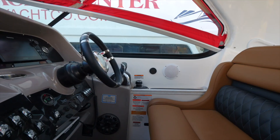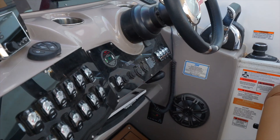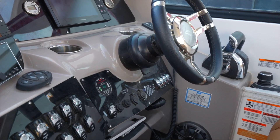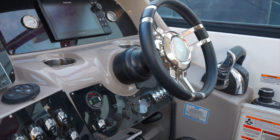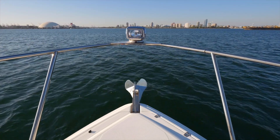This has a Westerbeke generator — that's a high-end generator — and it's going to be running everything you see here as well as everything else in the boat. I mentioned it only has 64 hours, and those hours were on Lake Powell — fresh water. This is actually the first time the boat has been on salt water.